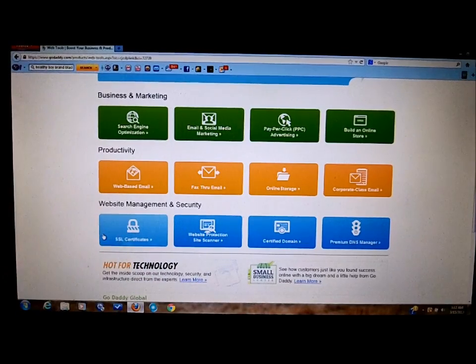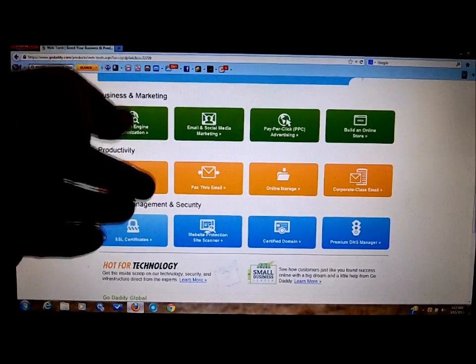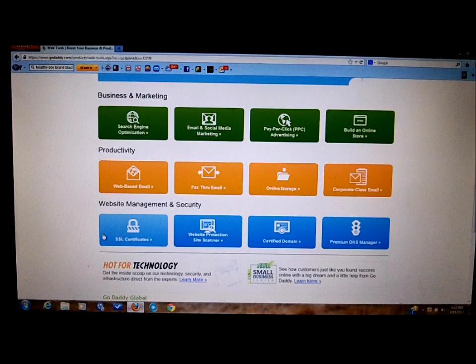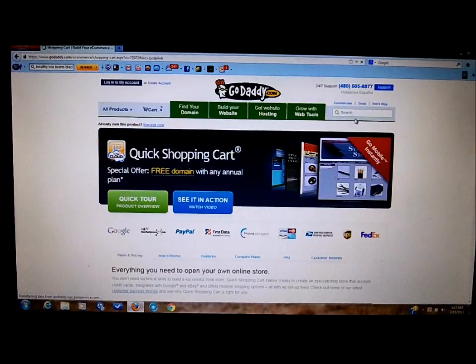I use PayPal for mine, which cuts all that out — I don't need to buy the $60–$70 SSL certificate. I don't need the emails either because I use Gmail. Every website I set up, I make a Gmail that mirrors the name — so if it's HowToTravelThailand.com, there's a HowToTravelThailand at Gmail. It's very simple. You can also do online storage, fax through email — all that stuff is right here.